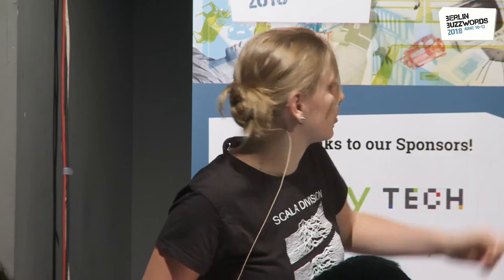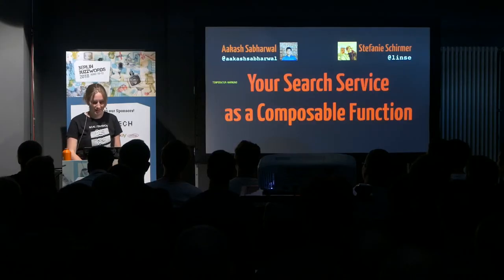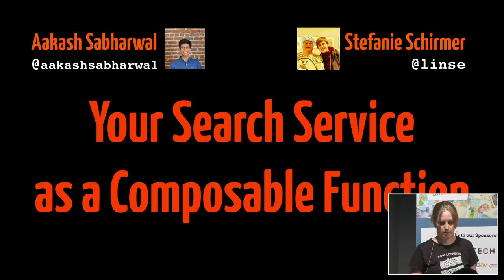Hi everyone, and welcome to my talk. I'm Steffi, and this is Akash. Akash unfortunately couldn't make it here because his visa is still in processing. I'm really sorry about this. I'll try my best to represent him and represent the second part of the talk. We're here to tell a story about the search and machine learning infrastructure at Etsy. I'm from the search infrastructure team, and he's from the machine learning infrastructure team.